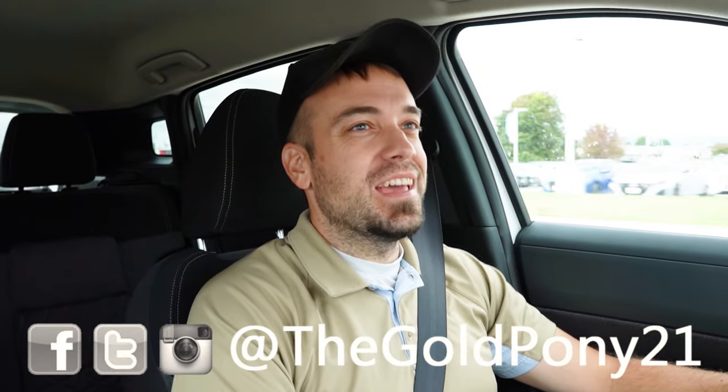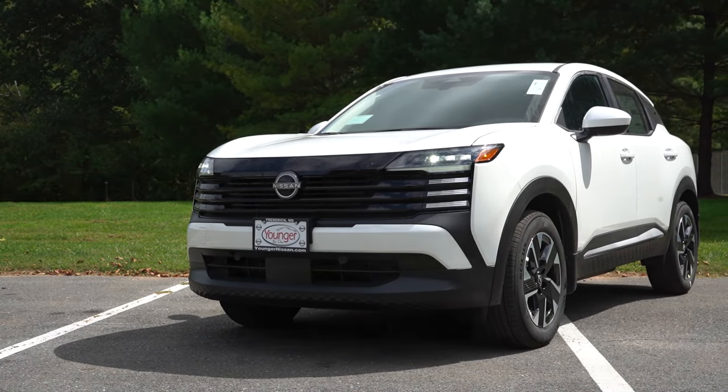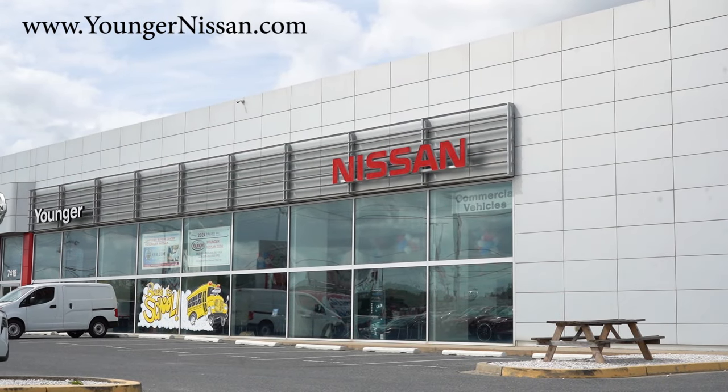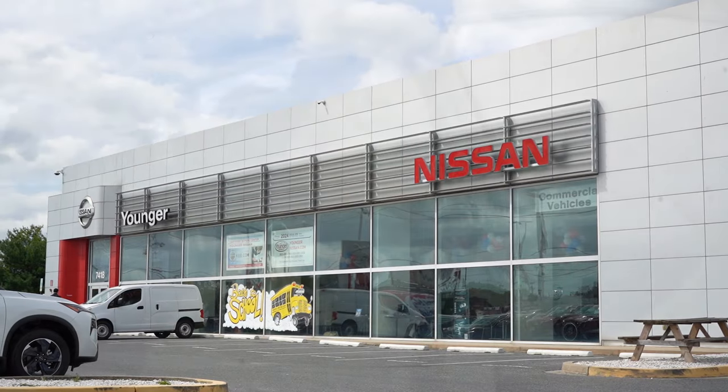I am Will Pony. I do new car, truck, and SUV reviews on YouTube, and today we're at the brand new 2025 Nissan Kicks courtesy of Younger Nissan in Frederick, Maryland. For more information on their inventory, please feel free to check out the link in the description box below.